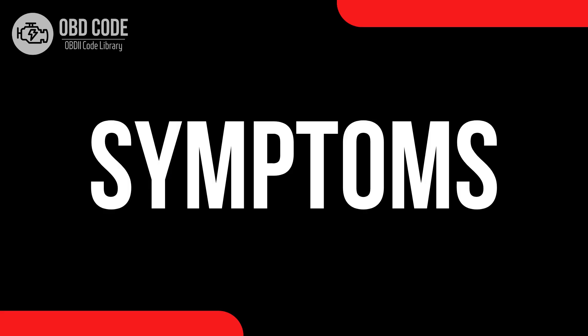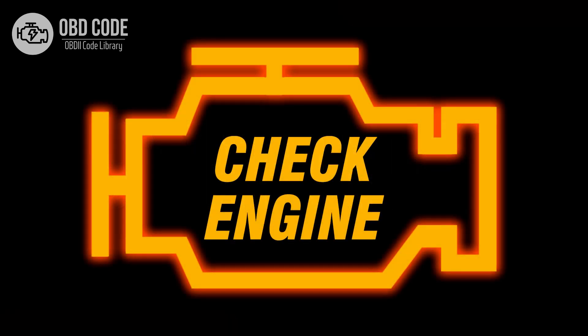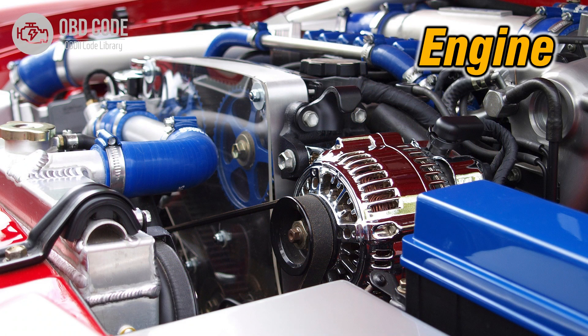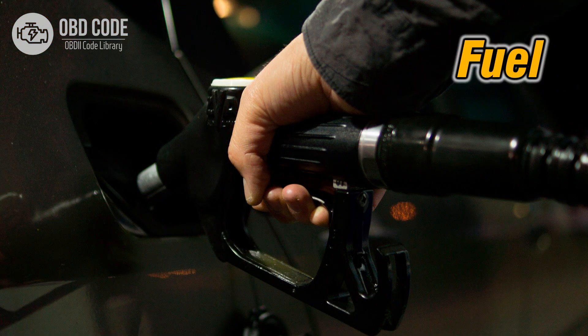Code symptoms P0490: 1. Illumination of the check engine or service engine soon light on the dashboard. 2. Reduced engine performance. 3. Rough idling or stalling. 4. Engine knocking or pinging. 5. Decreased fuel efficiency.